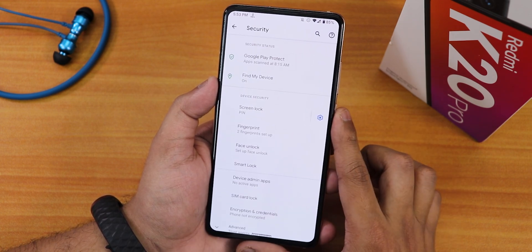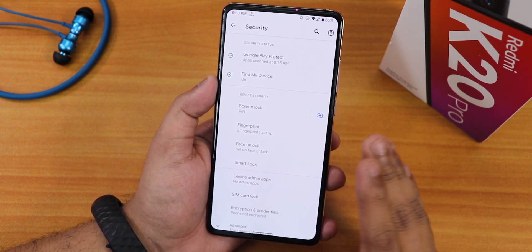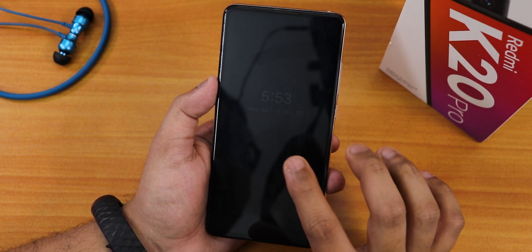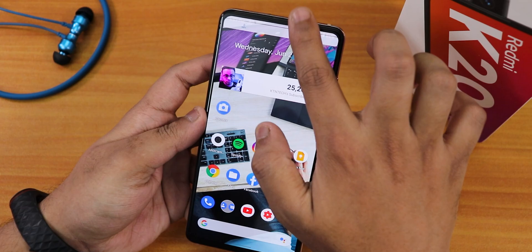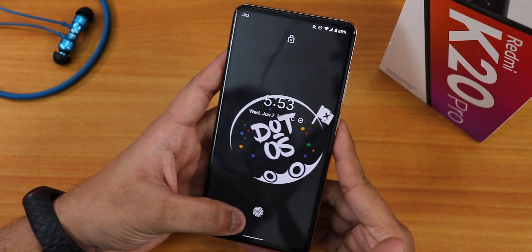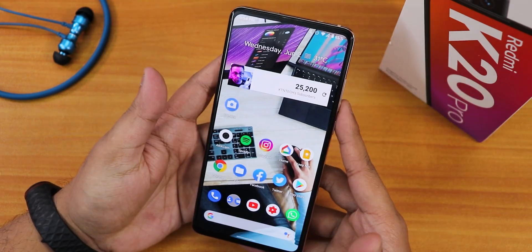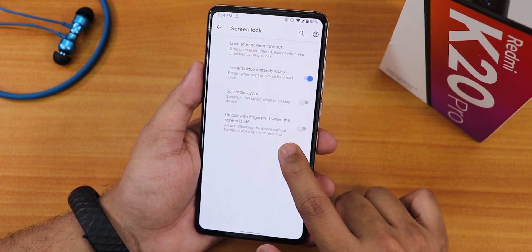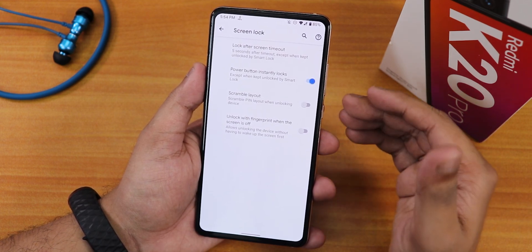In security settings we have fingerprint and face unlock. There is no app lock option in the entire UI, which is a straight-up disappointment — most ROMs include app lock now. Fingerprint scanner speed is fine — it unlocks from both the AOD and the lock screen. There are no fingerprint scanner animations though, and the option to unlock with fingerprint when the screen is off is present but without any animation feedback.